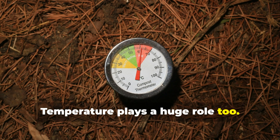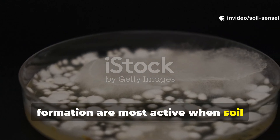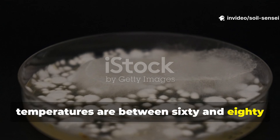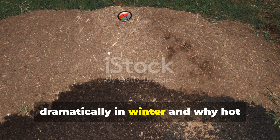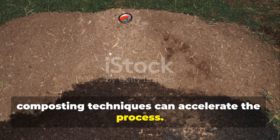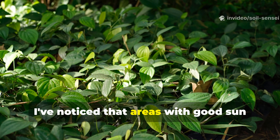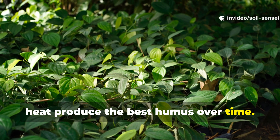Temperature plays a huge role too. The microorganisms responsible for humus formation are most active when soil temperatures are between 60 and 80 degrees Fahrenheit. This is why decomposition slows dramatically in winter and why hot composting techniques can accelerate the process. In my garden I've noticed that areas with good sun exposure but some protection from extreme heat produce the best humus over time.